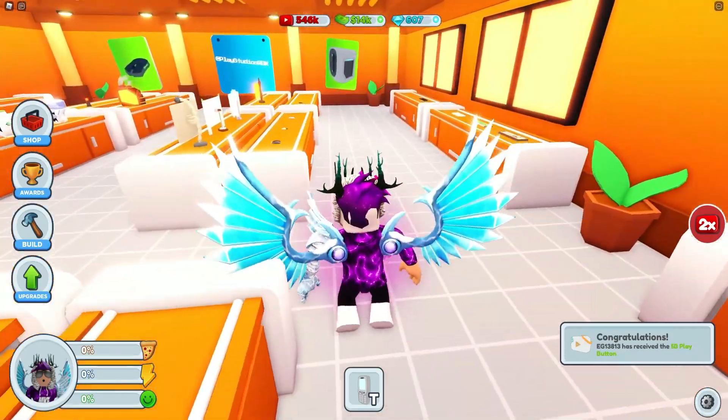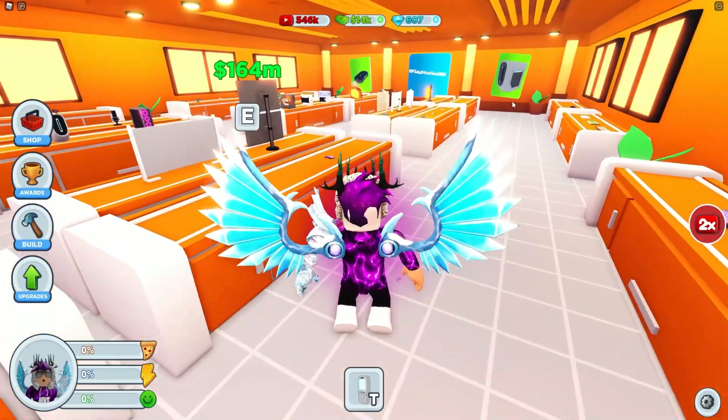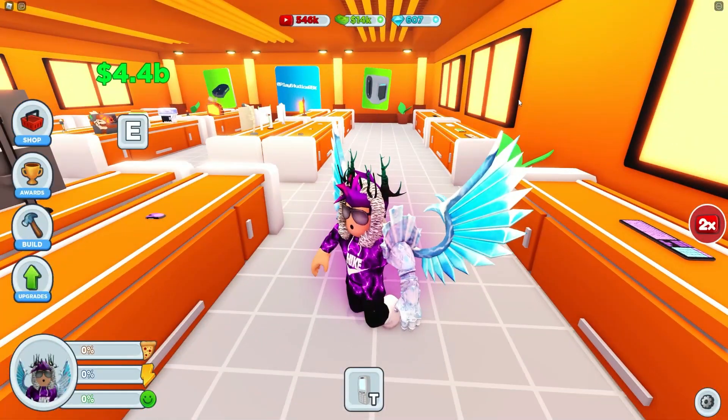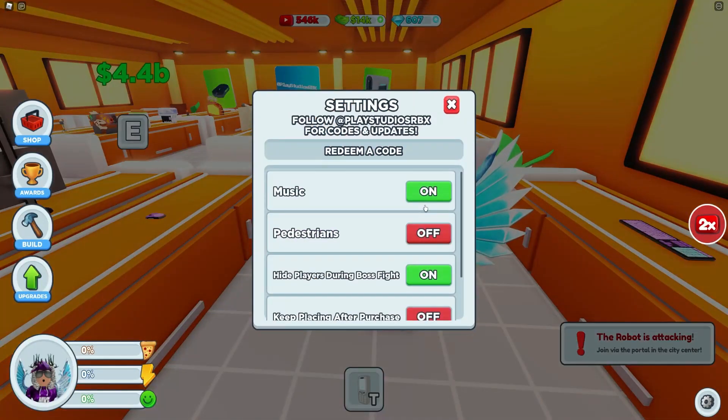Let's go ahead and get into all of these working codes now. If you don't know how to redeem codes in YouTube Live, go to the right side of the screen, click on the settings button, and the code menu will come up. These codes are in no particular order, so let's just get into it.